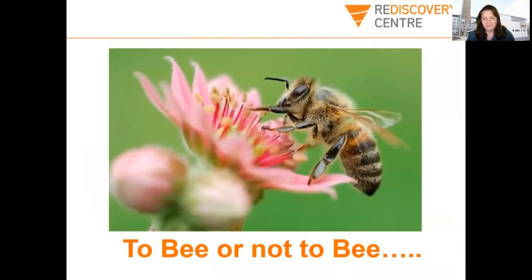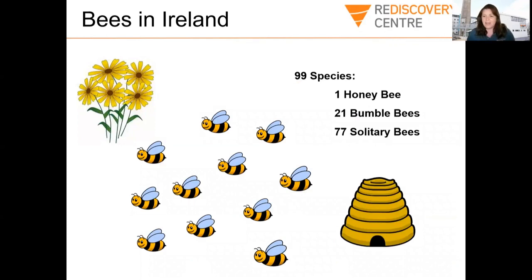Now we're going to talk about bees, and this is going to be a really fun hands-on workshop that you can join in with at home. The first thing about bees in Ireland is there's not just one type of bee — there's actually 99 different species or types of bees in Ireland. One species is the honey bee, and that's where we get our honey from. There are 21 different types of bumble bees and 77 different types of solitary bees. We're so lucky in Ireland to have many different types, and now we're going to have a look at some of them more closely.